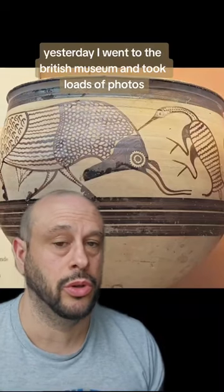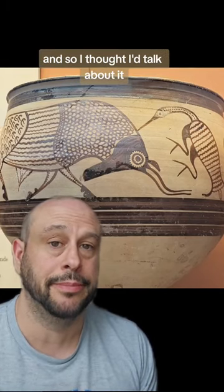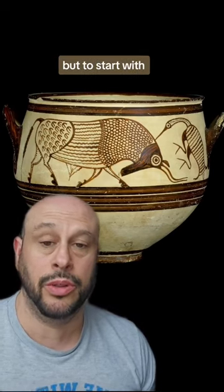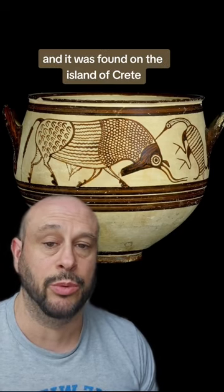Yesterday I went to the British Museum and took loads of photos and came across this — it was quite a happy accident, so I thought I'd talk about it. This is a better photo because you can see more of what I'm going to talk about. To start with, this is a Mycenaean bowl and it dates to around 1300 BC and it was found on the island of Crete.